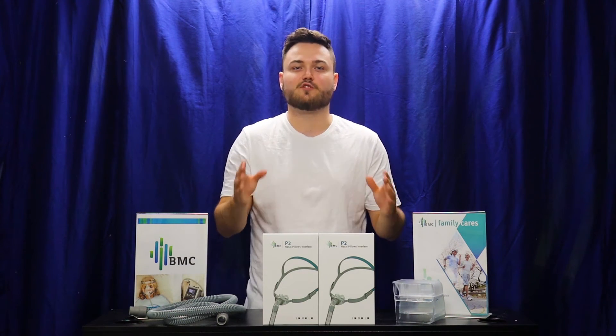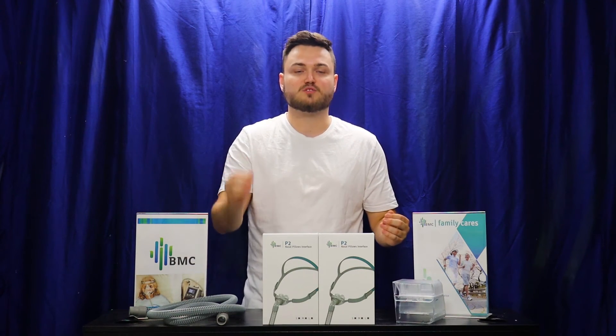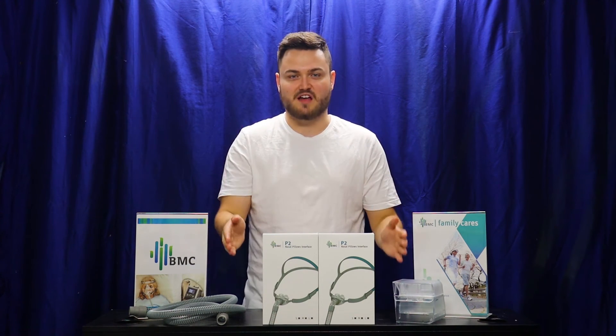And if you get the Nasal Pillow from us, it comes in a starter kit which means it fits all sizes — small, medium or large. The mask is completely adjustable to your size.